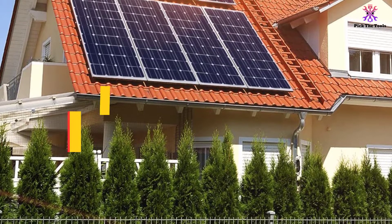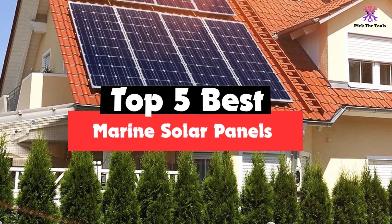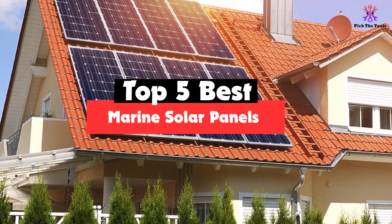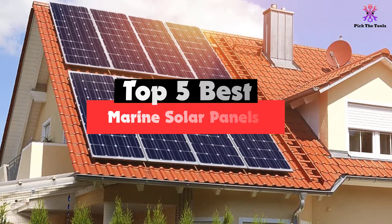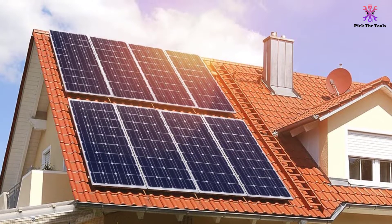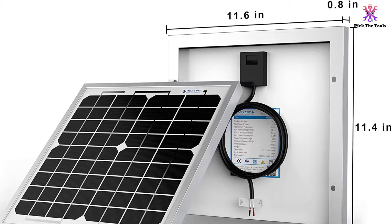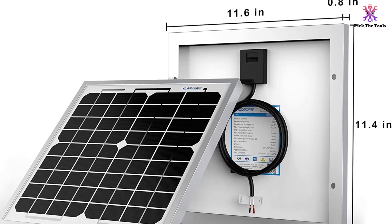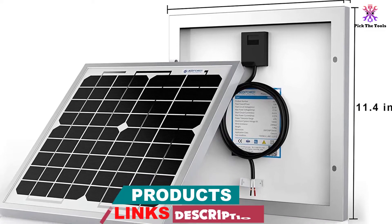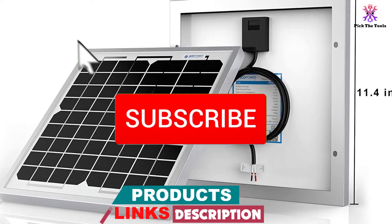Hey guys, in this video we're going to be checking out the top 5 best marine solar panels that are available on the market for their true quality. I made this list based on my personal opinion and hours of research, and have listed them based on popularity, quality, price, durability, user opinions, and more. If you want to see more information and the updated price, you can check out the description below, and also make sure to subscribe for more reviews.